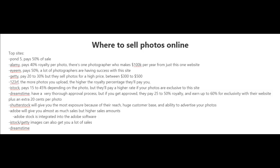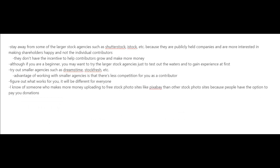One of the biggest stock photography websites out there is Shutterstock — they'll give you the most exposure because of their huge customer base and ability to advertise your photos. There's also Adobe Stock, which will give you almost as much in sales but higher sale amounts, and it's integrated into the Adobe software. iStock Getty Images can also get you a lot of sales.